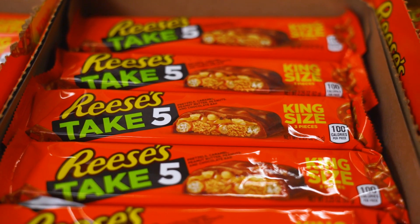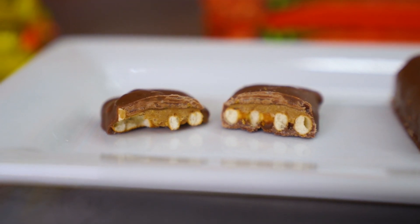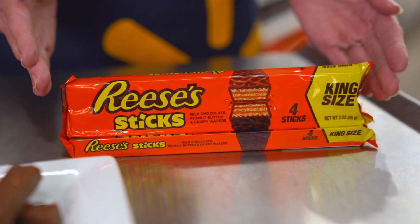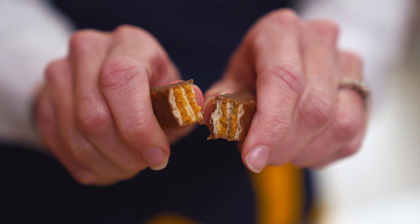Reese's Take Five Bar is a unique combination of Reese's peanut butter, chocolate caramel peanut, and a crunchy pretzel that delivers the perfect sweet and salty treat. Reese's Sticks Bar features layers of delicious Reese's peanut butter and light wafers coated in rich milk chocolate for a delightfully crispy treat.